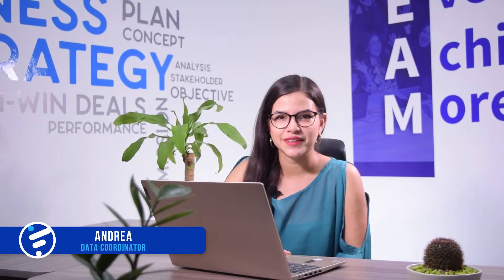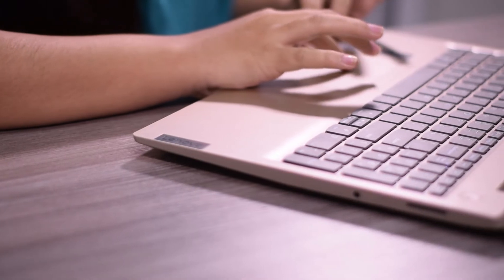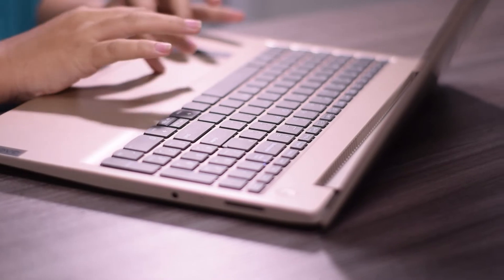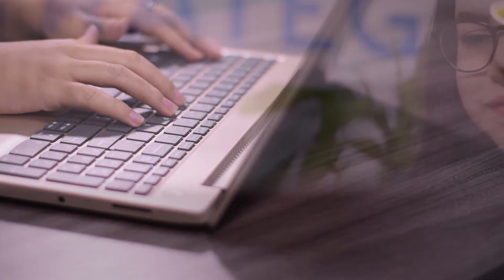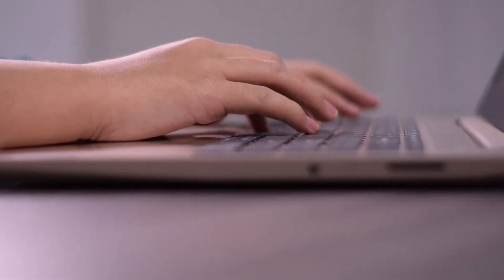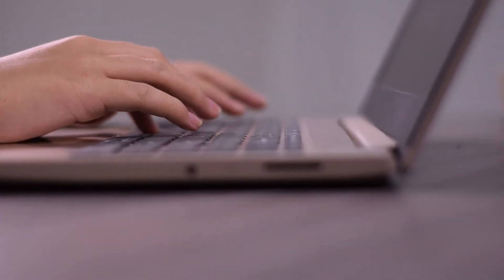Hello there, my name is Andrea Corona, data coordinator here. I'm going to show you what tools we use to work. Although most of the monitoring tools that I use are internal tools developed by the company, Google Spreadsheets have come in handy when wanting to keep track of the team's workflow as well as my own. When fulfilling the role of a data coordinator, attention to detail is essential, and finding different ways and methods to optimize the processes is always beneficial for all parties involved.